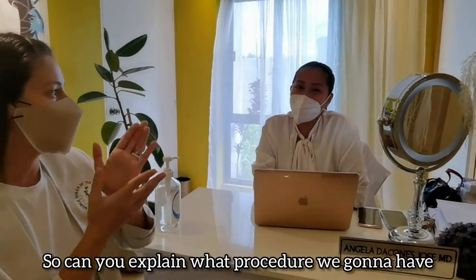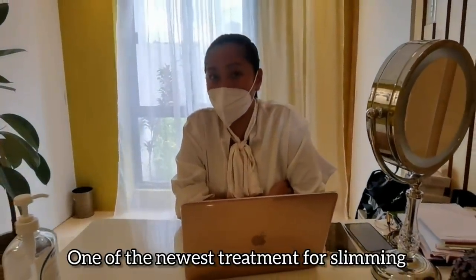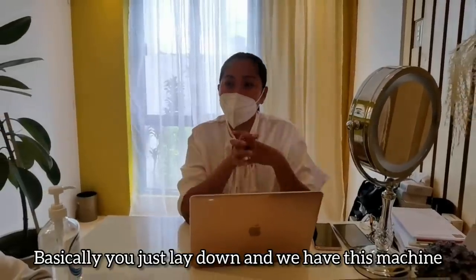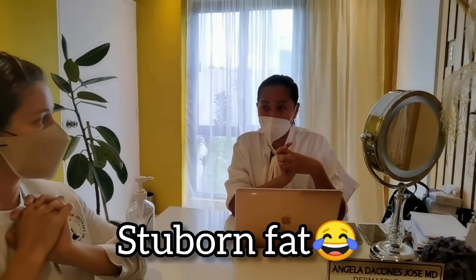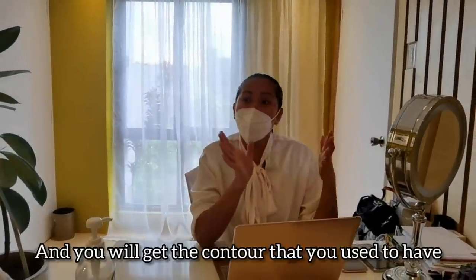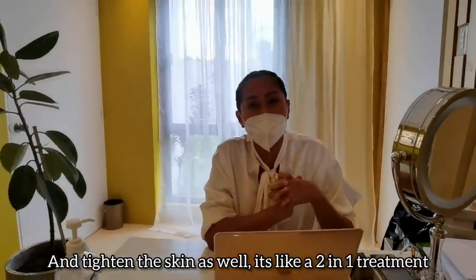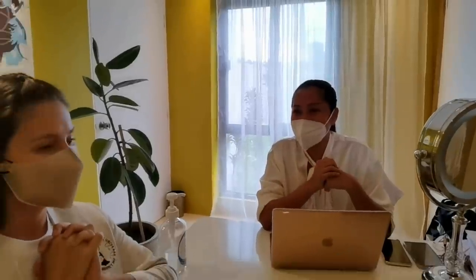I want to help my body right now. So can you explain what procedure it is? What we're going to do is the Exilis treatment — it's one of the newest treatments for slimming where you basically just lay down. The machine uses ultrasound and radiofrequency to heat up stubborn fat, contour and bring out the muscle definition, and tighten the skin as well. It's like a two-in-one treatment, done once every two weeks.